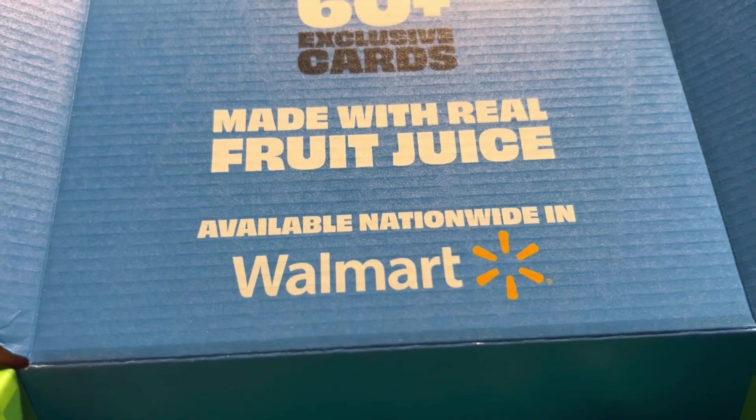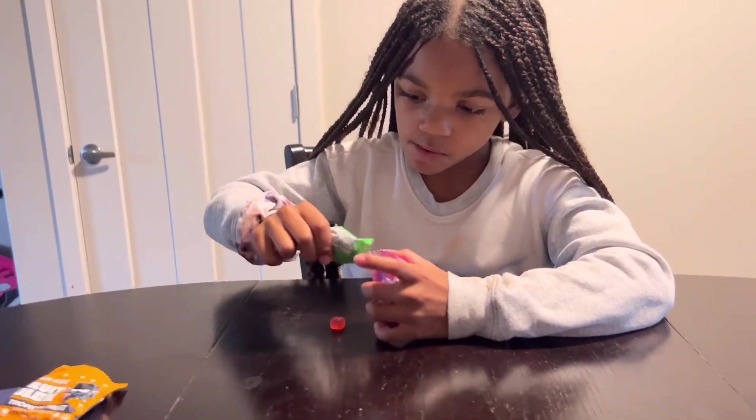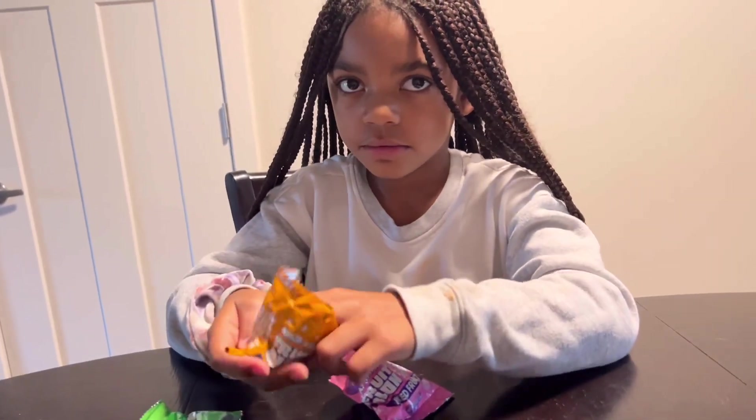They are available nationwide at Walmart. So, go pick them up. I think we're going to have to put these in our Walmart curbside cart. Delicious. She's taking them all and putting them in one bag — she's probably going to go outside and share with her friends. Karen is caring, people. Karen is caring.